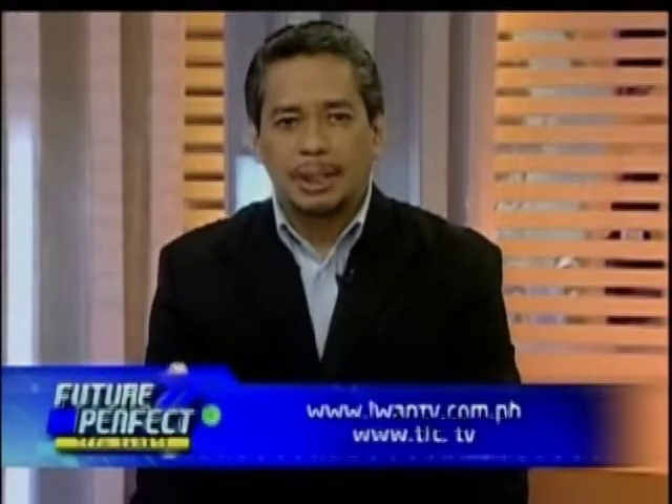Thank you very much for coming over to Future Perfect and showing us what the A7000 can do with Dolby Atmos. You can catch parts of the show on iwantv.com.ph and on tfc.tv. I'm Tony Velasquez — thank you for watching. Join me again next week when we examine the present and look ahead to the future perfect of Philippine and global tech.